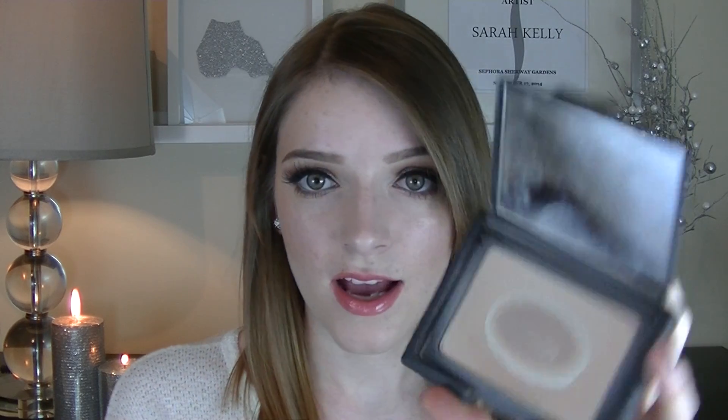I used to use the old powder foundation by NARS — this one here, and I have the color Mont Blanc. I've had it for a while and I really did love this one, as you can see — I've almost used it all up. It's a little dark for me right now. But I actually prefer the new one, so I can see why they chose to replace it. They didn't replace it with something worse — it's actually a lot better, so I love it.